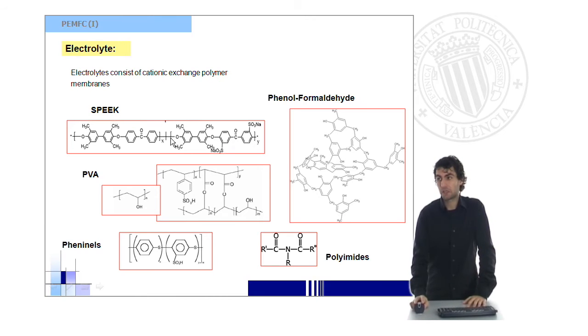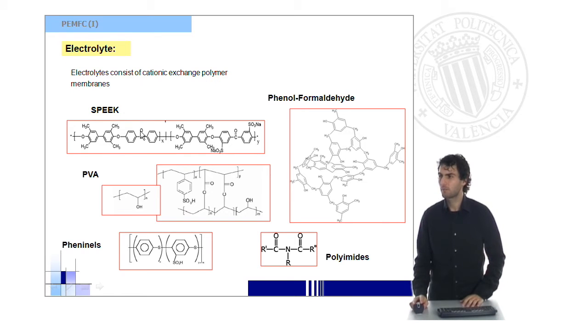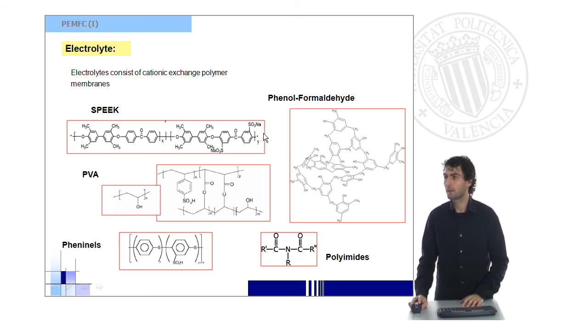These are some of the most important and latest materials which have been investigated as electrolytes in this kind of fuel cell. As you can see, these membranes are polymeric and are organic materials consisting of a carbon-backbone chain with ionic groups — usually sulfonic groups — which provide high proton conductivities.